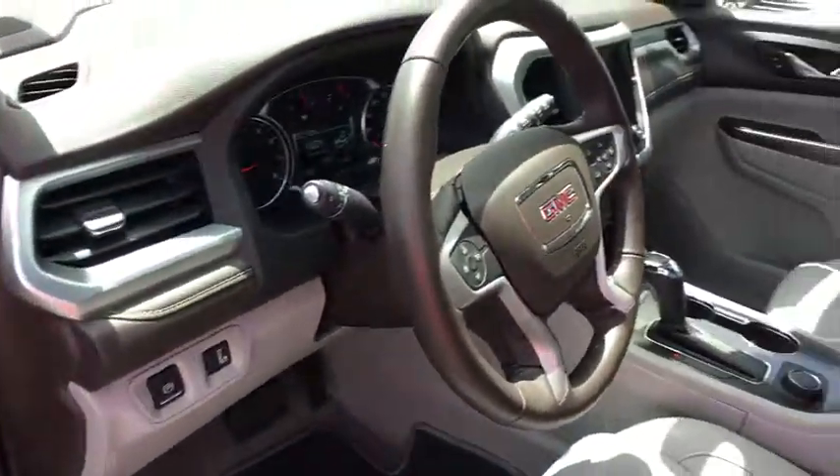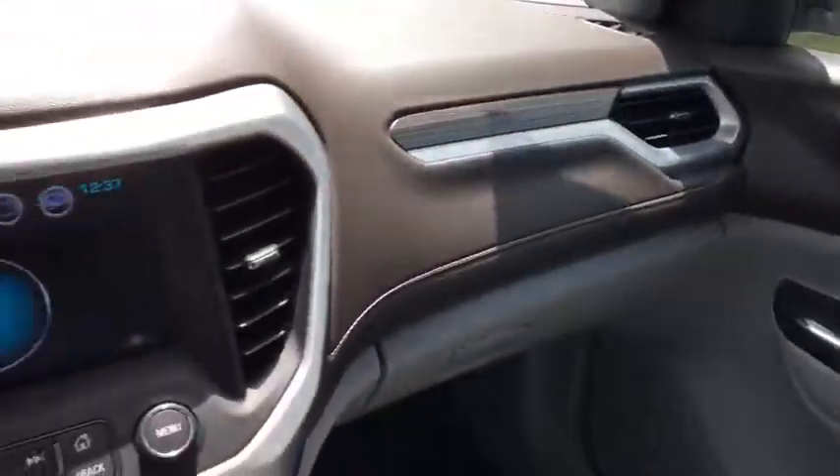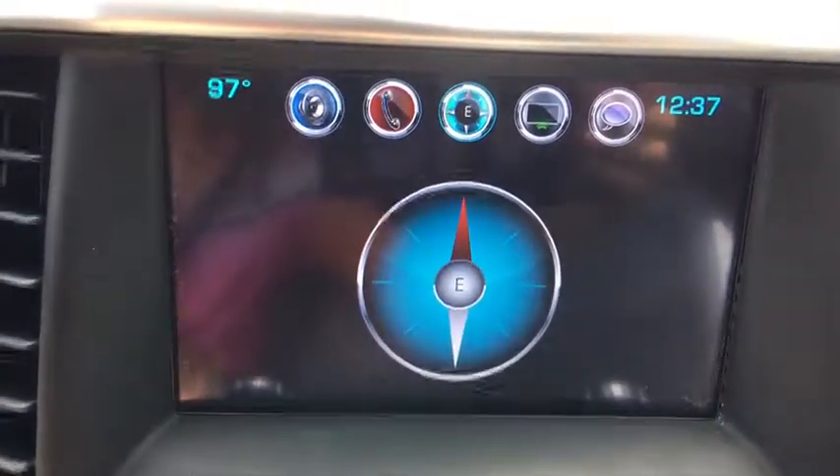Power windows, heated front seats, rear window defroster, trip computer, fog lights, compass, security system, electronic stability control, tachometer.